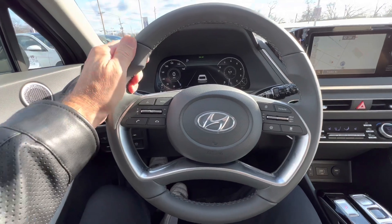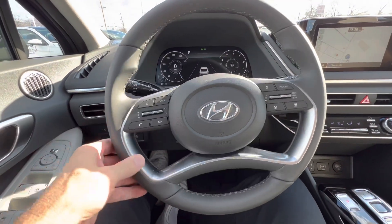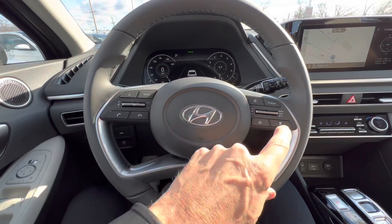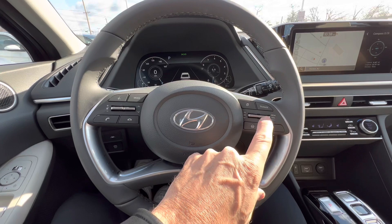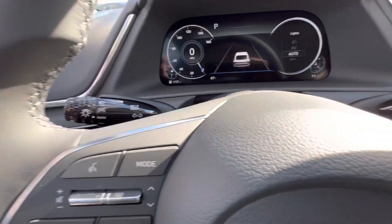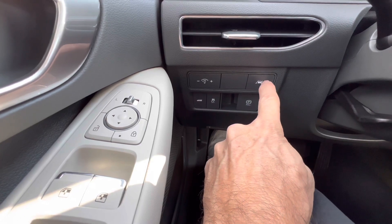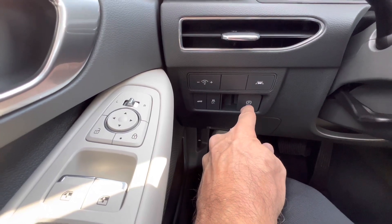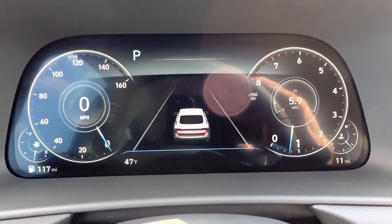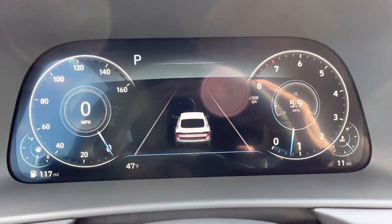The Hyundai steering wheel is leather or faux-leather wrapped with a ten-and-two grip design, cross-stitching, and silver trim. The Hyundai badge is in the middle. On the left side of the wheel are telephone and voice command controls; on the right are cruise control and safety suite controls. No paddle shifters on this Sonata. The left stalk handles headlight controls and the right stalk handles windshield wipers. Down below are controls for dash brightness, lane keep assist, trunk release, traction control, and the electric parking brake. The 12.3-inch digital dash is part of the convenience package — a really nice deal.